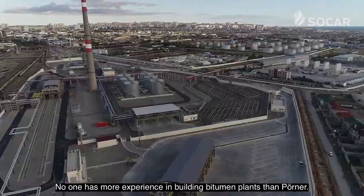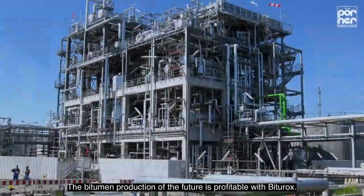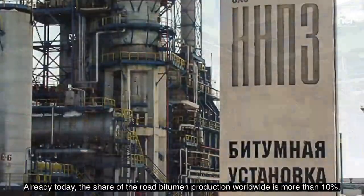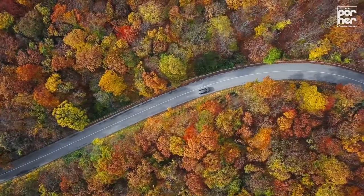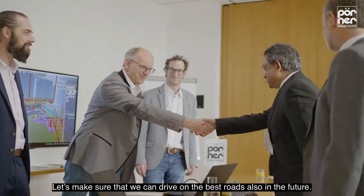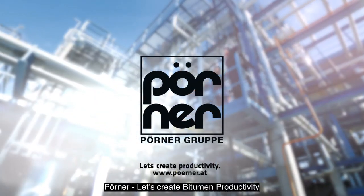No one has more experience in building bitumen plants than Pöner. The bitumen production of the future is profitable with Biturox. Already today, the share of the road bitumen production worldwide is more than 10%. Let's make sure that we can drive on the best roads also in the future. Pöner — let's create bitumen productivity.